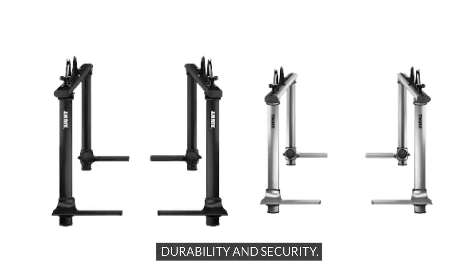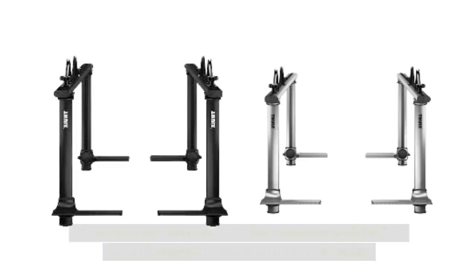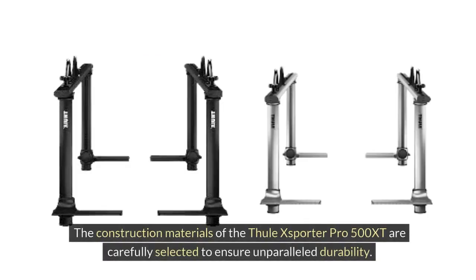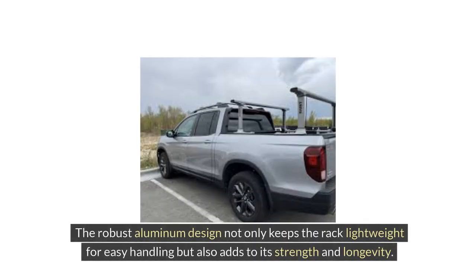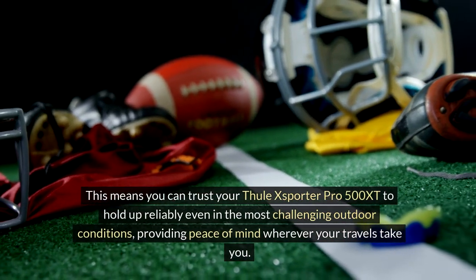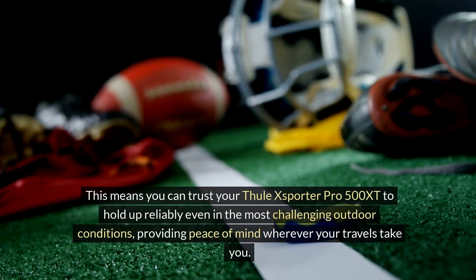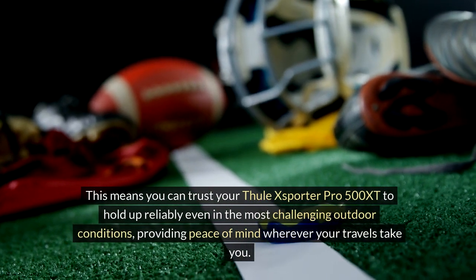Durability and Security: The Thule XSporter Pro 500 XT is built tough to withstand the rigors of outdoor adventures. The construction materials are carefully selected to ensure unparalleled durability. The robust aluminum design not only keeps the rack lightweight for easy handling but also adds to its strength and longevity. This means you can trust your Thule XSporter Pro 500 XT to hold up reliably even in the most challenging outdoor conditions, providing peace of mind wherever your travels take you.